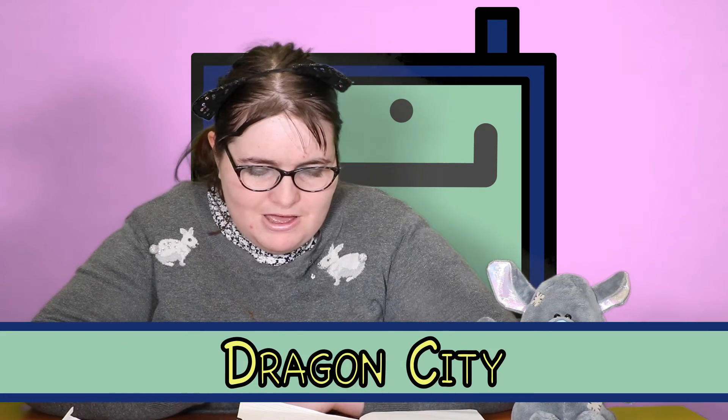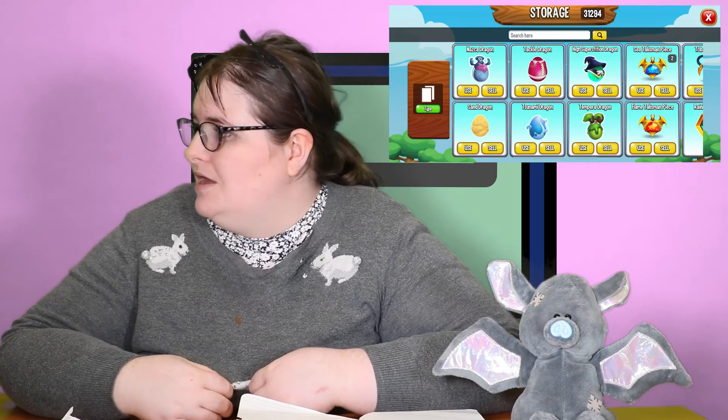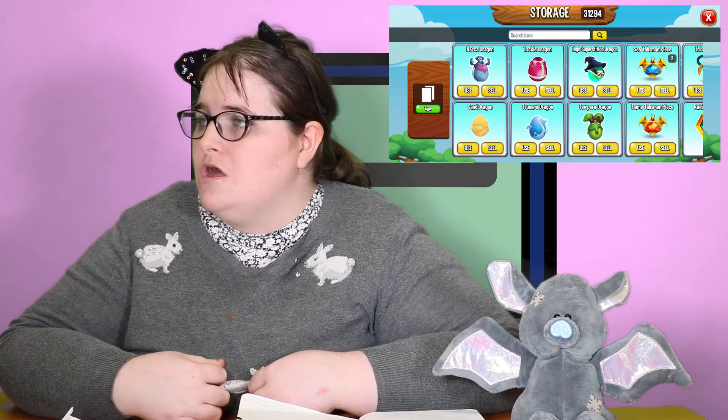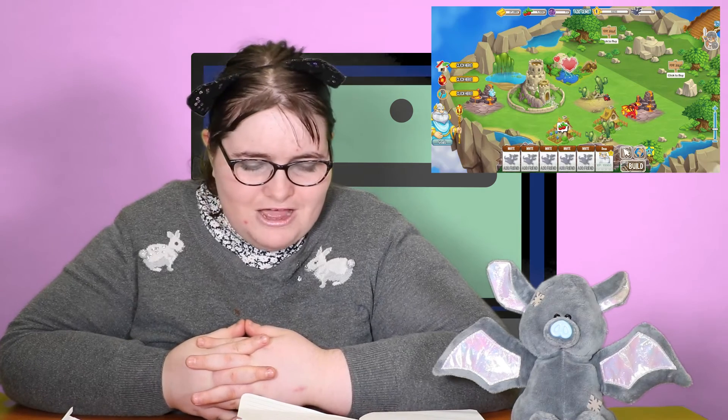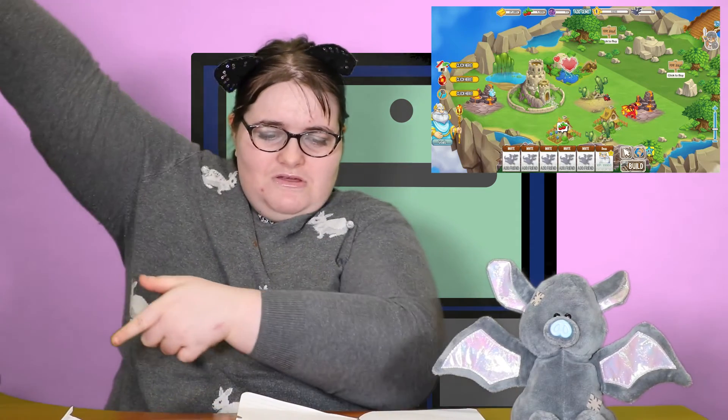This is number eight: Dragon City. In this game you have to battle different types of dragons, look after your island, and get more dragons. You can buy dragons and it connects to Facebook, so if you want to save the game you save it through Facebook. I find Dragon City really interesting — all you do is look after your island and follow the instructions.